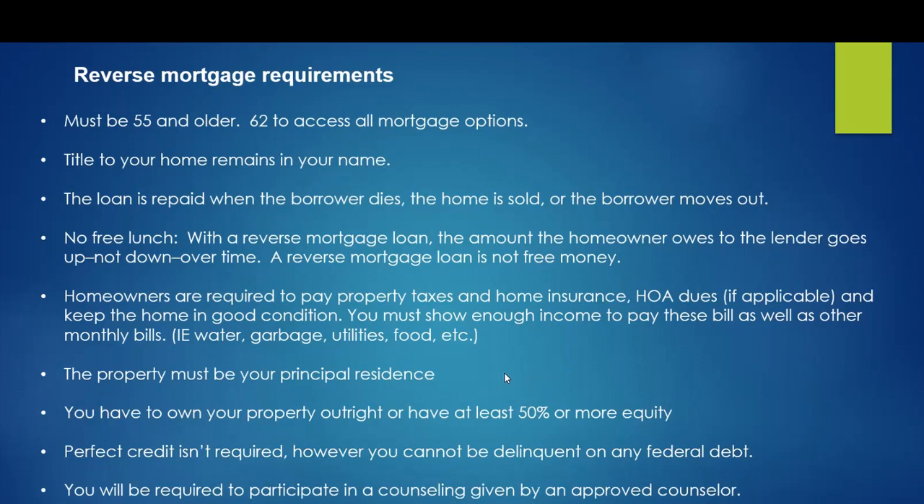The last thing you need to know about a reverse mortgage is that interest on a reverse mortgage loan is not tax deductible until the borrower makes a partial or full repayment. Because a payment is not required, there is no interest being paid, so there's nothing to deduct unless they make a payment, and or when the home is sold.